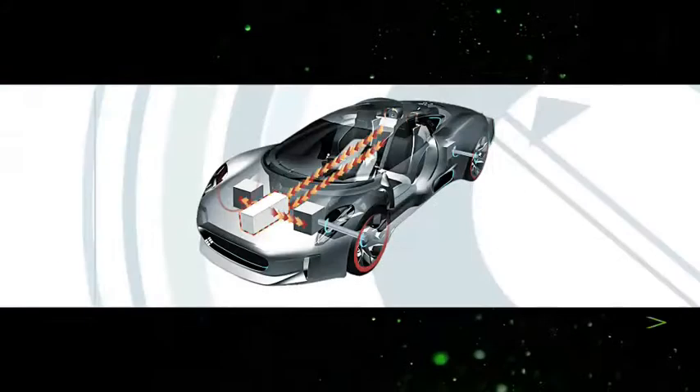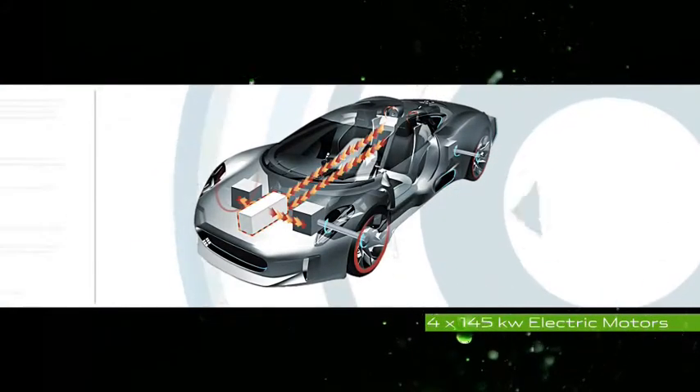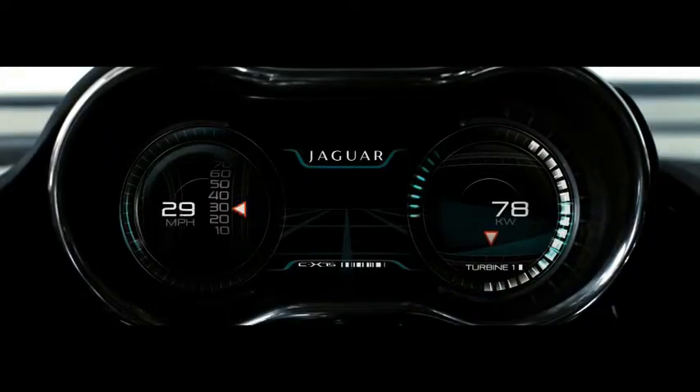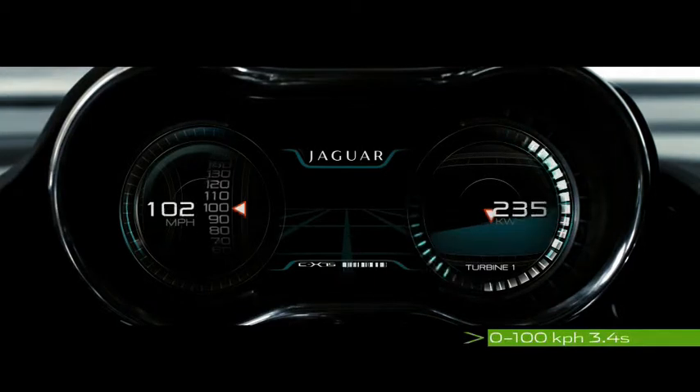When the turbines power direct to the four electrical motors, which are in each of the four corners of the vehicle — that's how we deliver the 0 to 100 kilometers in 3.4 seconds.